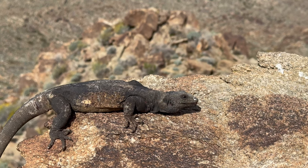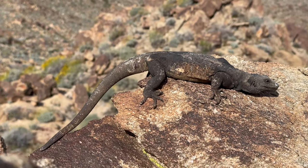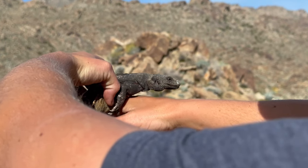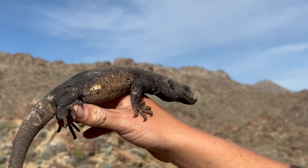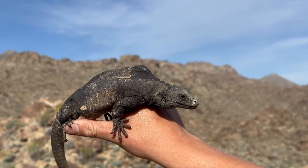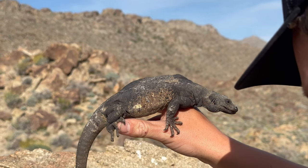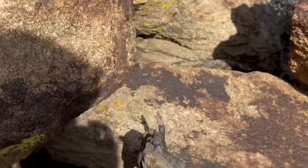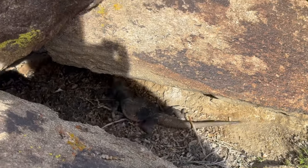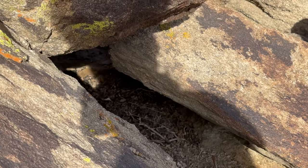There he is. Pretty cool lizard. We're just gonna let this guy go about his business and carry on. Such a calm lizard. All right buddy, feel free to go. Not the most graceful exit but hey, it'll work. Goodbye.